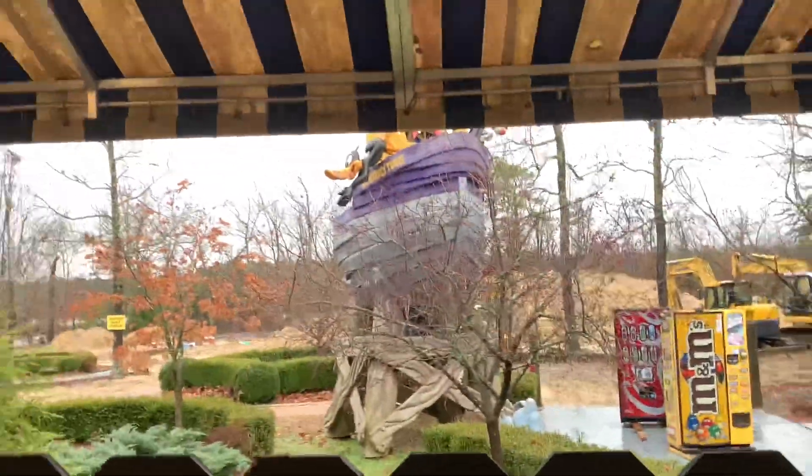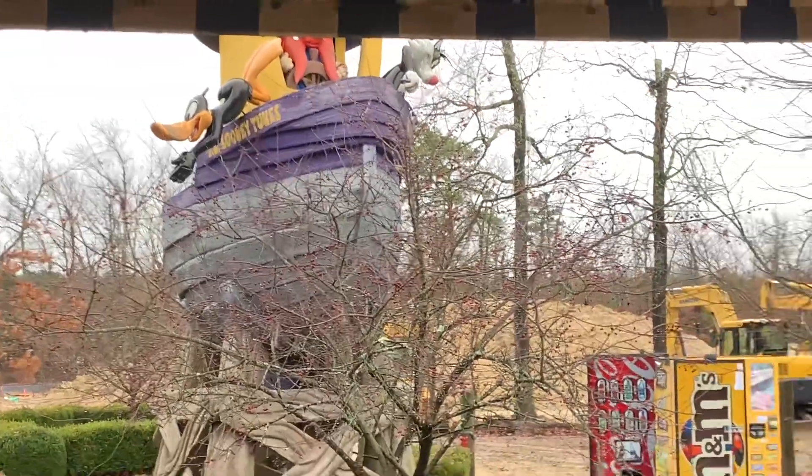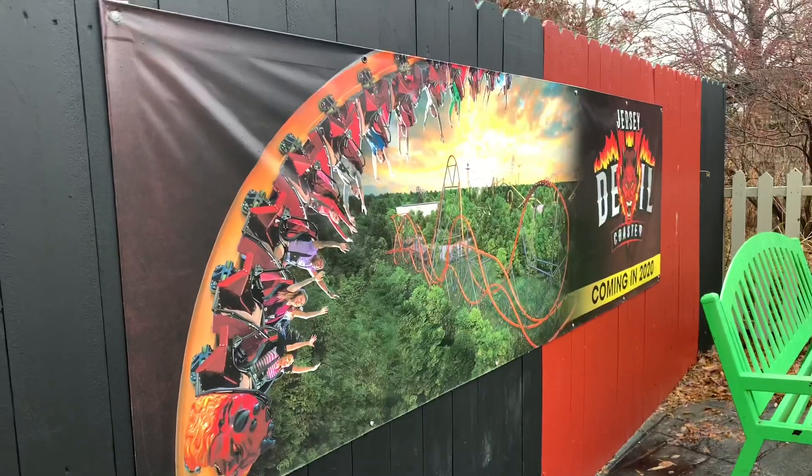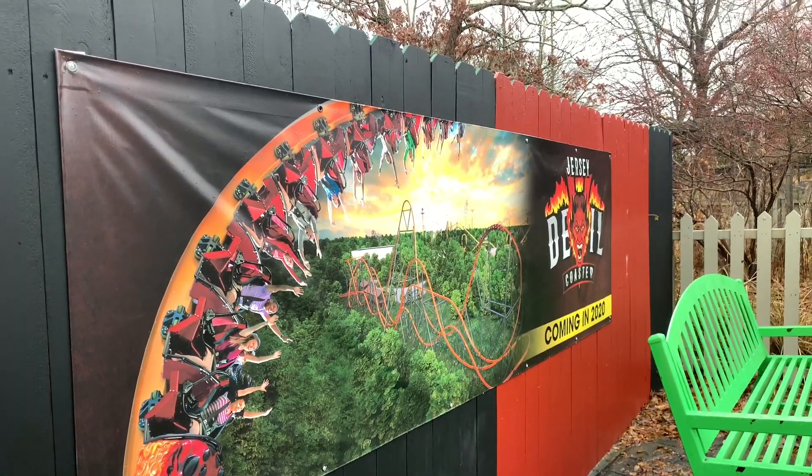Malini Toon's statue from Seaport still has yet to be taken down. I hope you guys enjoyed — be sure to like, comment, and subscribe, share if you're excited for Jersey Devil Coaster, and I'll see you all in the next video.